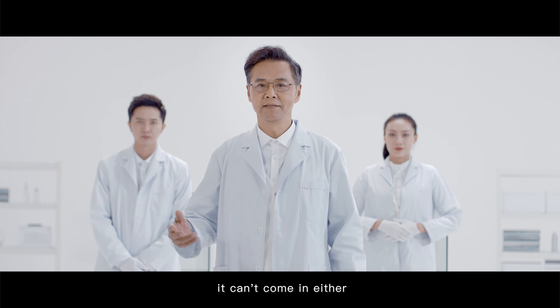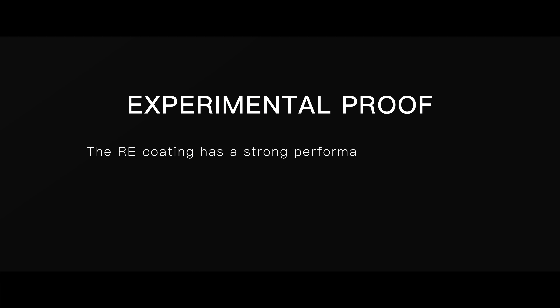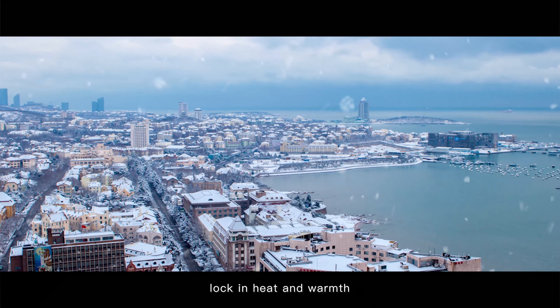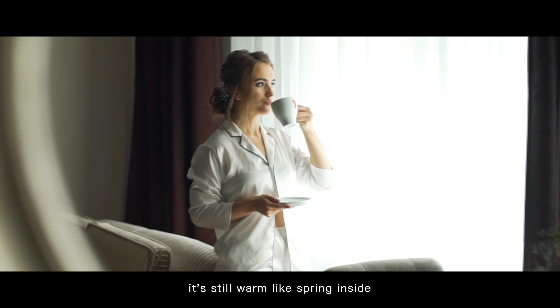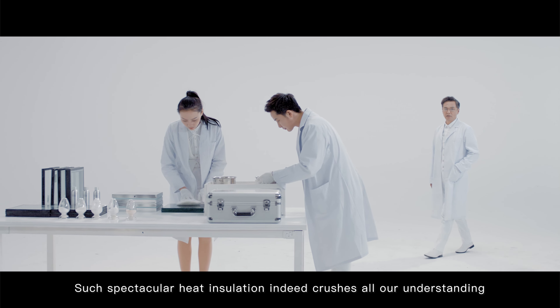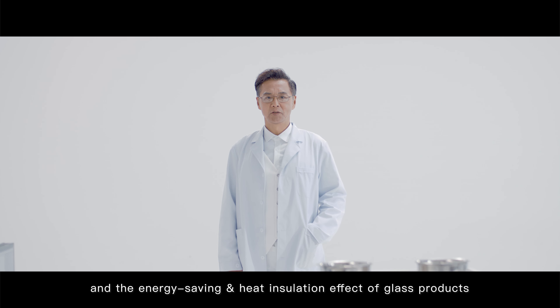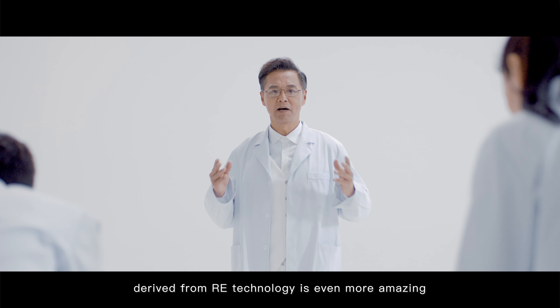Since the heat can't go out, it can't come in either. Isn't this the ideal sunroom we all want? EZ2 locks in heat and warmth. Even if it's snowy and icy outside, it's still warm like spring inside. Such spectacular heat insulation indeed crushes all our understanding of traditional glass, and the energy saving and heat insulation effect of glass products derived from RE technology is even more amazing.